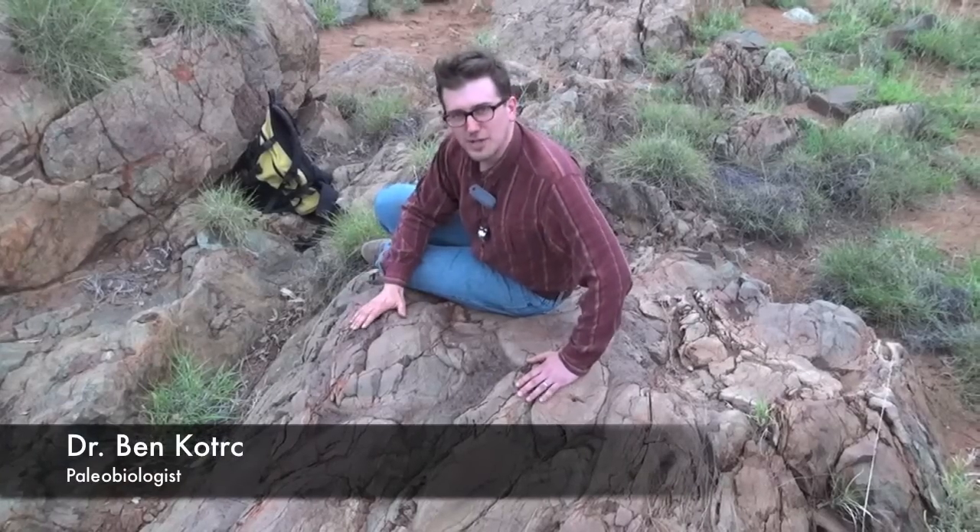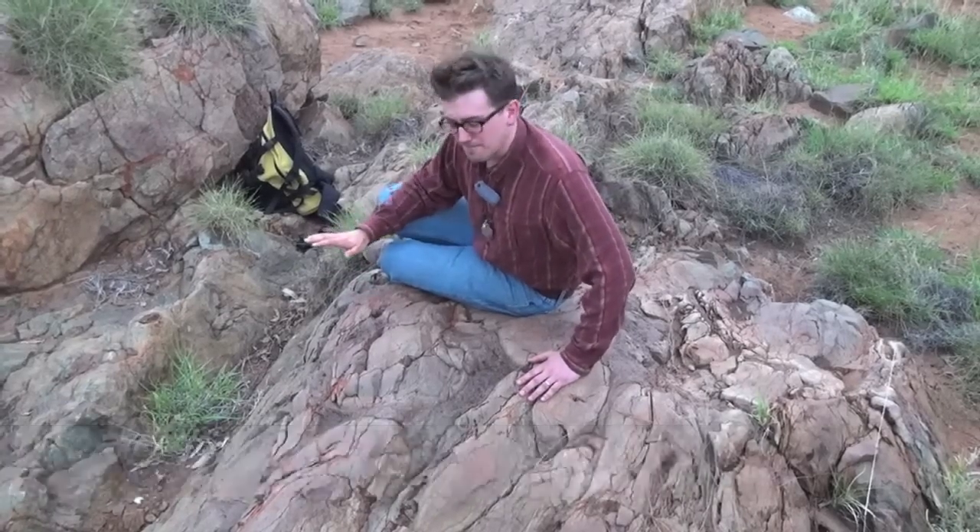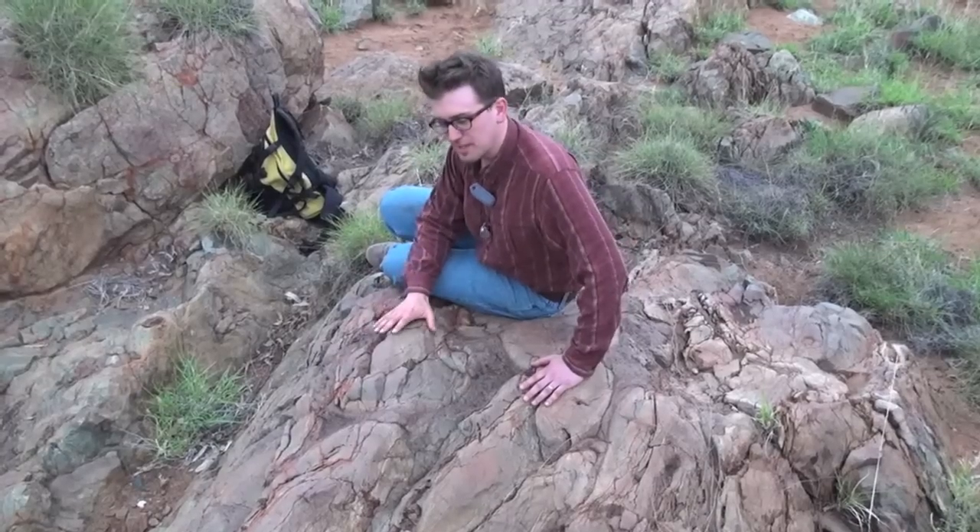I'm sitting on igneous rocks here, just north of Marble Bar, and these rocks were deposited under seawater.